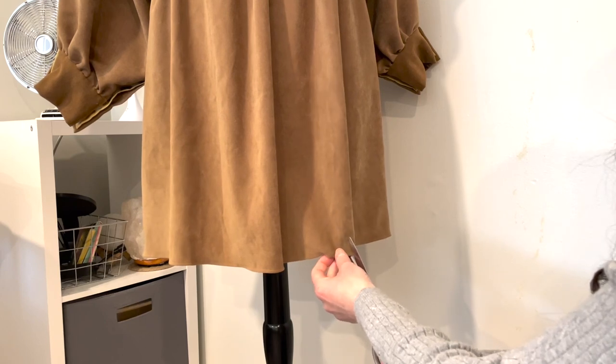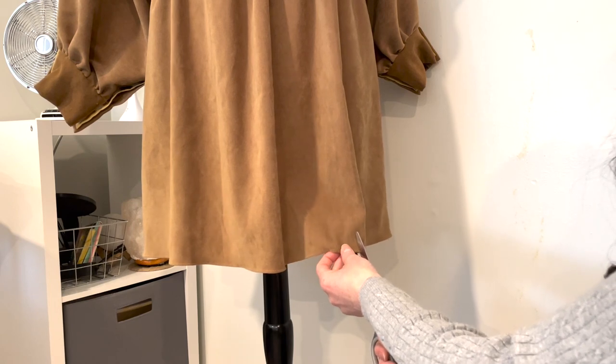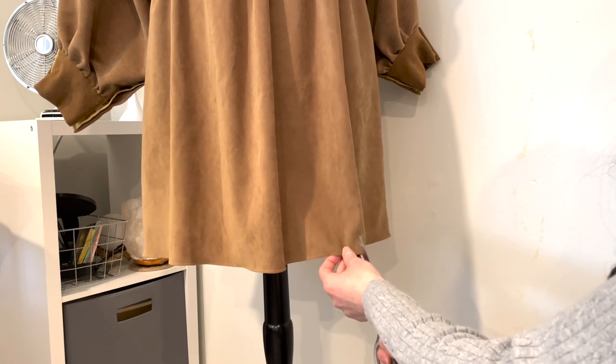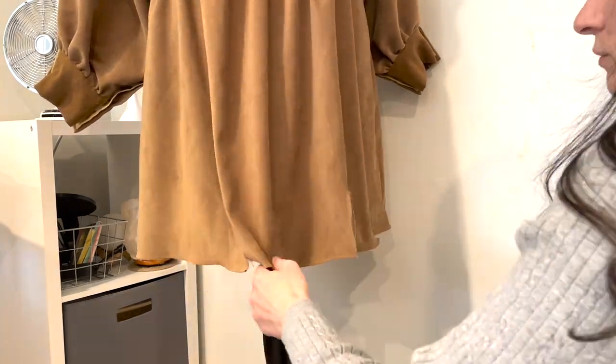I truly thought I was in frame for this part. This is me terrified at the idea of adding some tears to the hem — I really didn't want to do it, but I finally did it with my eyes closed, just for the first cut. Don't try that at home — it is unsafe to use scissors with your eyes closed.